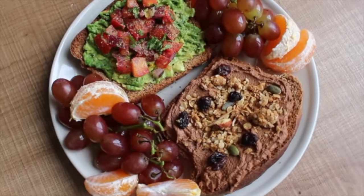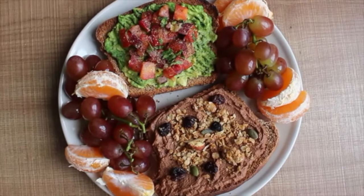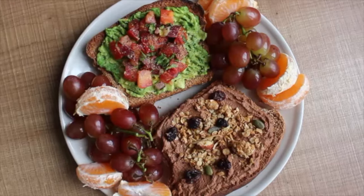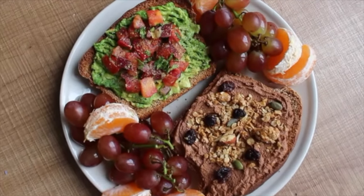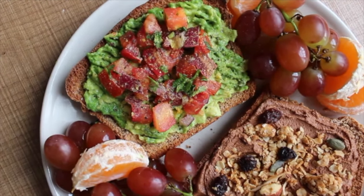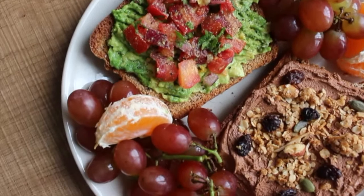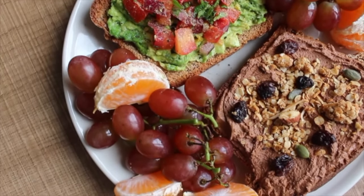For lunch I had two slices of my homemade sandwich bread — I'll link the recipe down below. It's my all-time favorite recipe and I always like to do one sweet and one savory slice. For the savory slice I had mashed avocado with some chopped tomato, some cilantro, and onion, sea salt, and black pepper.